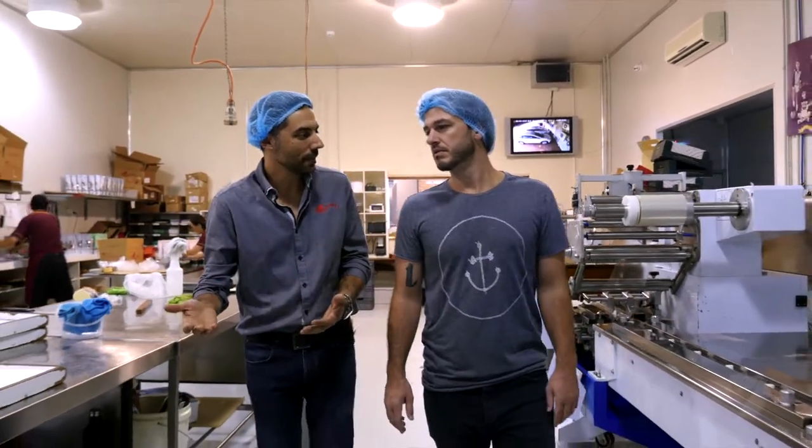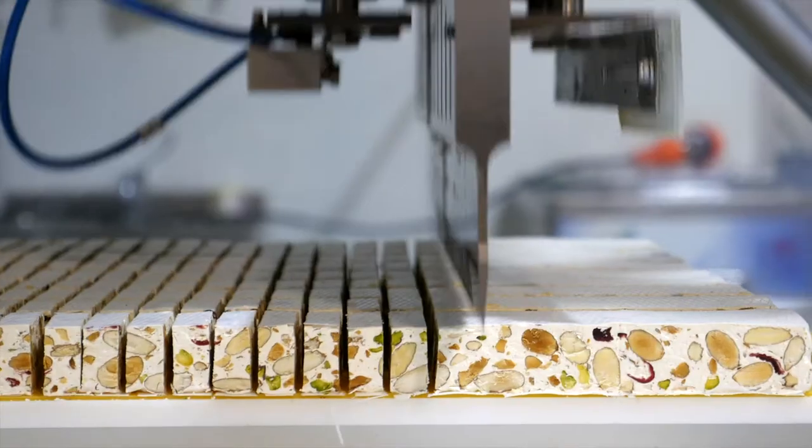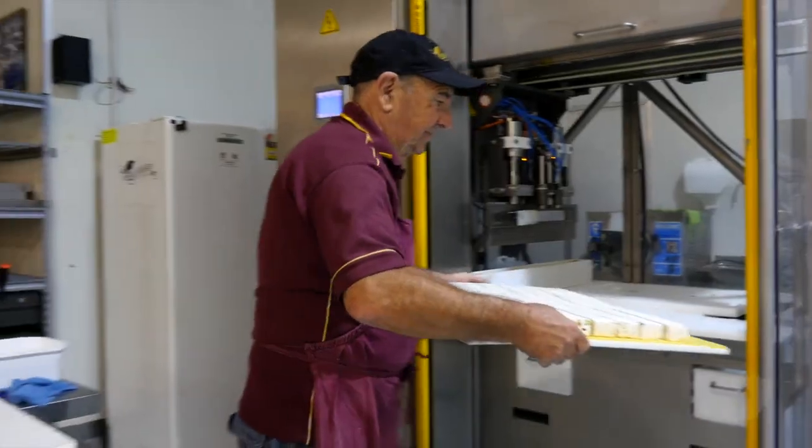Andre's family migrated from Italy back in 1989 and his dad started baking. We became quite famous for our cannoli and our baked ricotta slice. And then come Christmas every year you'd make some nougat, but customers started demanding more and more nougat.